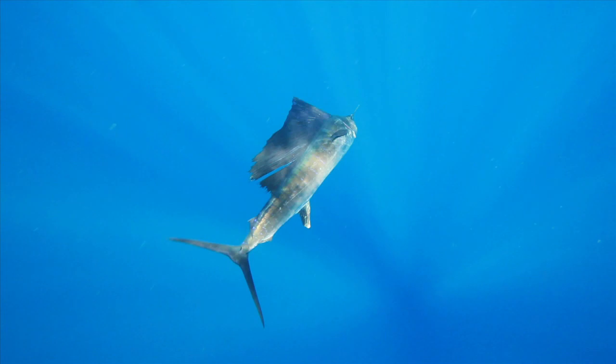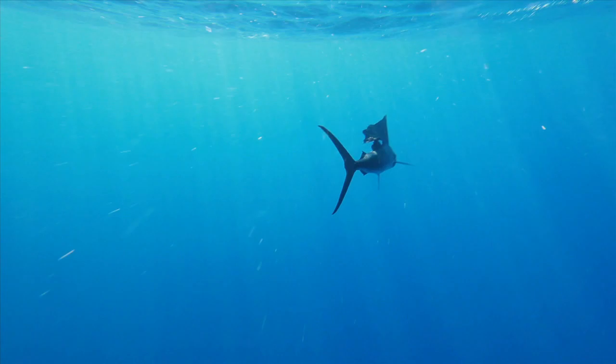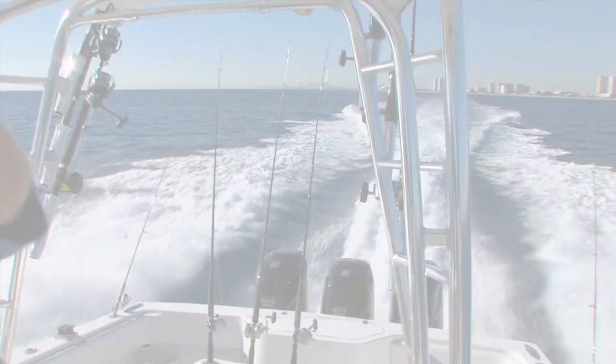While highly prized Atlantic sailfish are typically aggressive feeders, under less than ideal conditions these fish too can become picky eaters. When lockjaw sets in, live bait may be the key to consistent success.